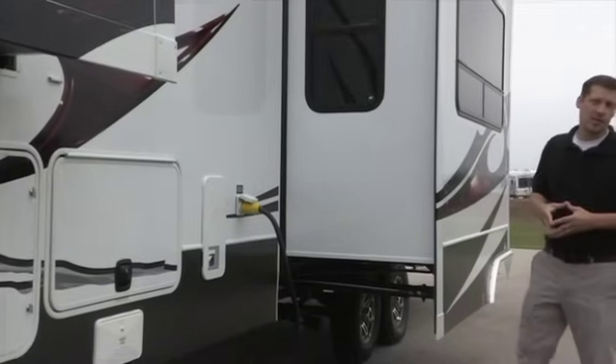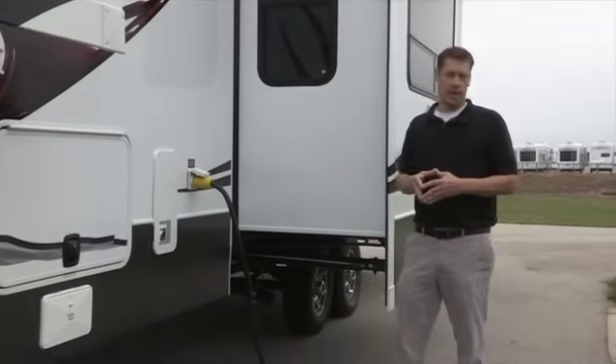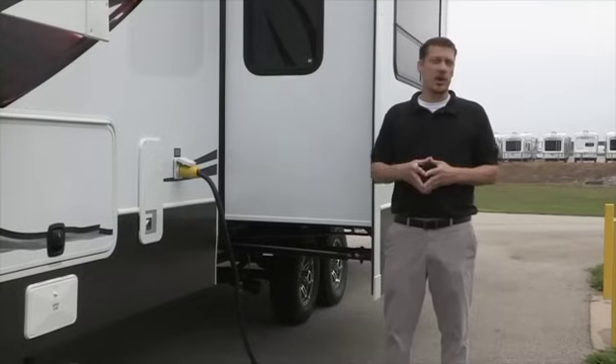Hello, my name is Stephen Holmes, a Master Certified Technician at Keystone RV Company, and today we'd like to talk about the electrical system found in most Keystone RV units.